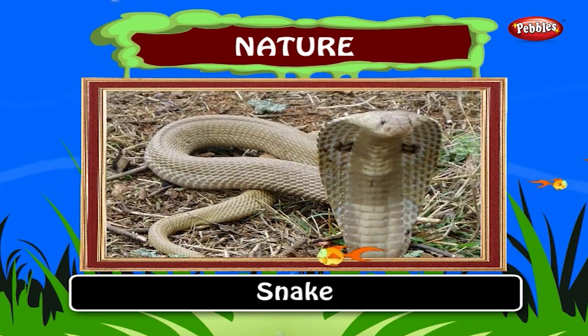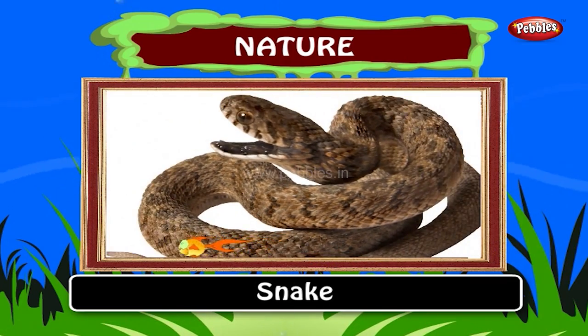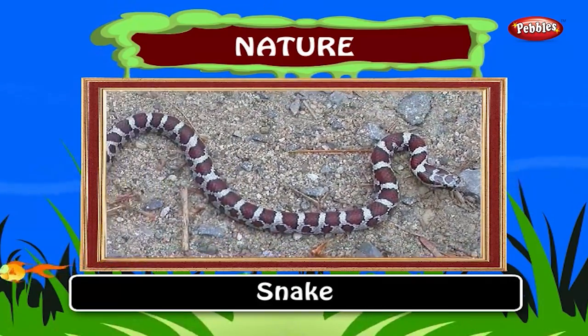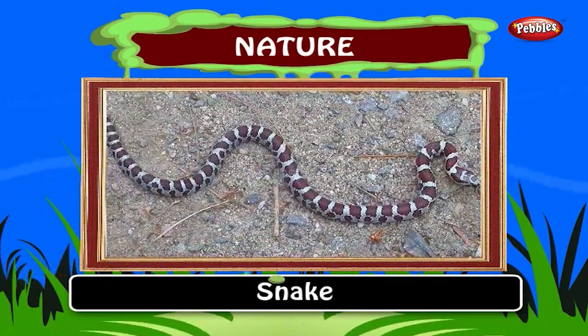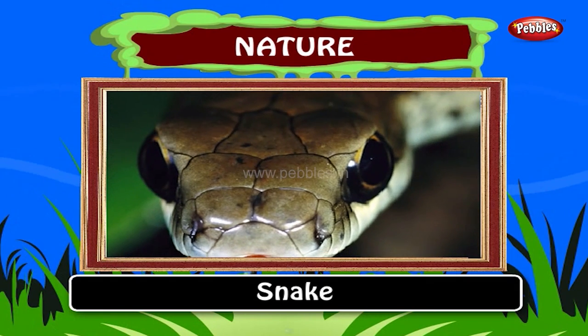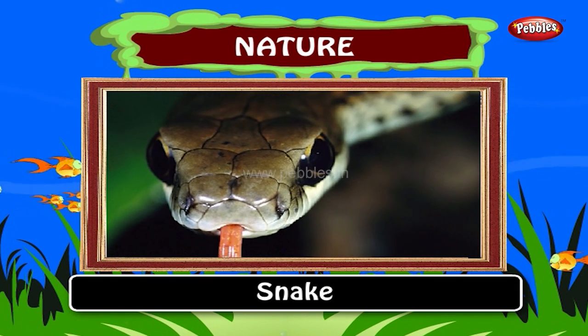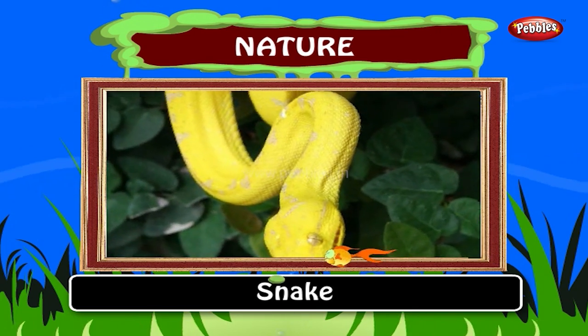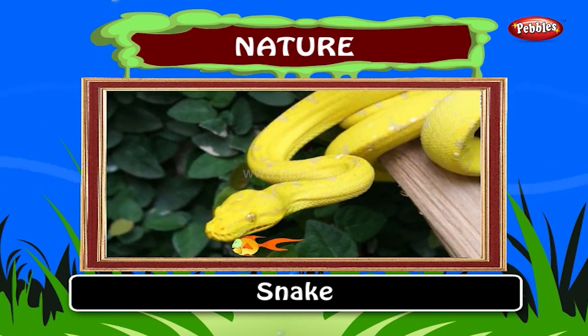Snake. Snakes are legless and can crawl. A snake doesn't have eyelids or external ears. Snakes use smell to track their prey. It smells by using its tongue. Some snakes are very dangerous and poisonous.